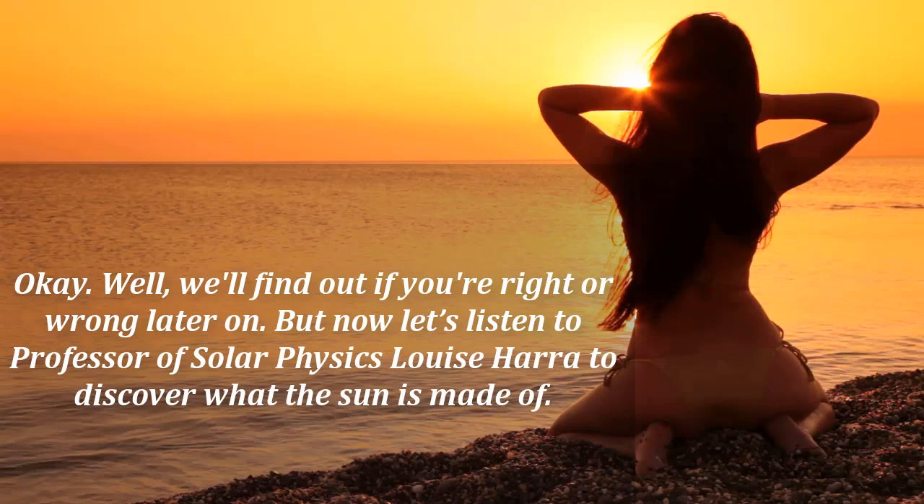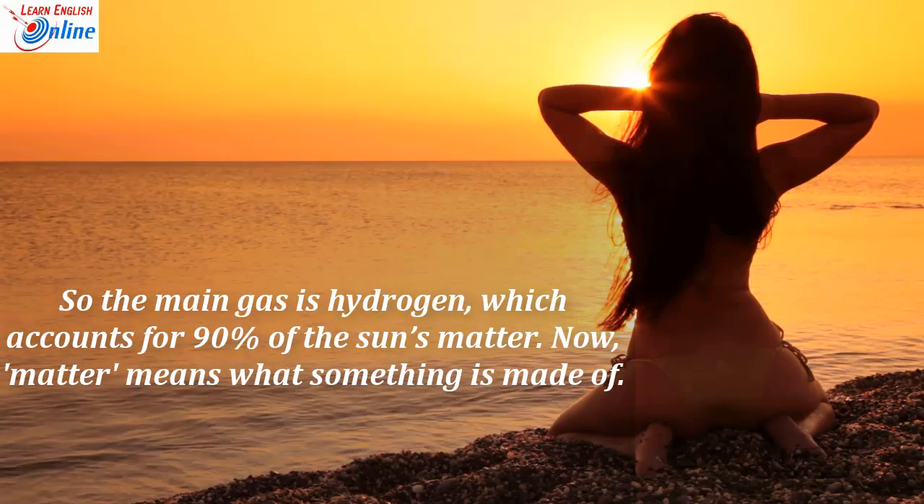Let's listen to Professor of Solar Physics Louise Harrer to discover what the sun is made of. It's just a big ball of gas, and we measure it. It's made mostly of hydrogen — roughly 90% hydrogen. It's maybe 8% helium, and the rest is made up of things like iron, carbon, oxygen, nickel. So the main gas is hydrogen, which accounts for 90% of the sun's matter. Matter means what something is made of.